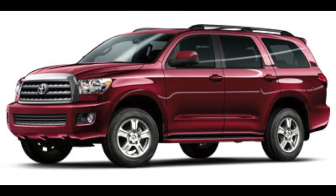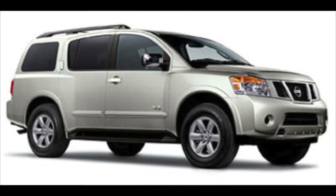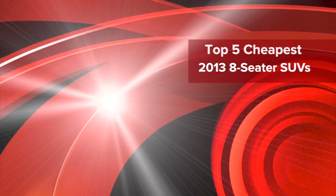If you're shopping for an 8-passenger SUV, there are many options available in a range of price points. This IC Cars list features the top 5 cheapest 8-seater SUVs.